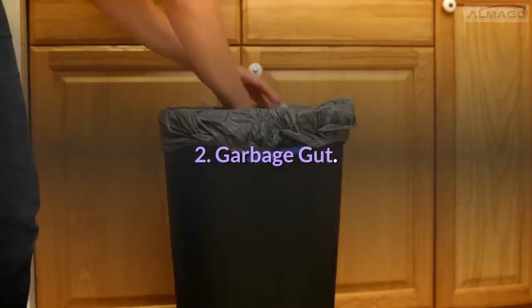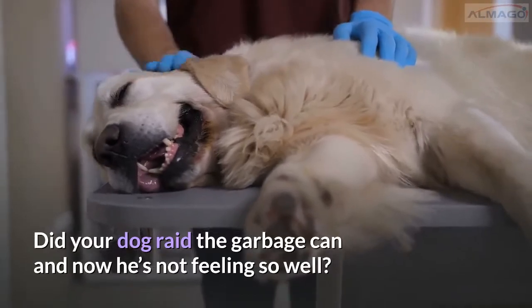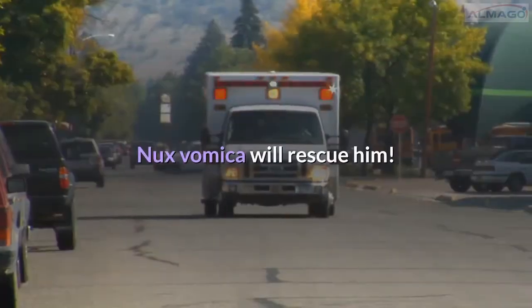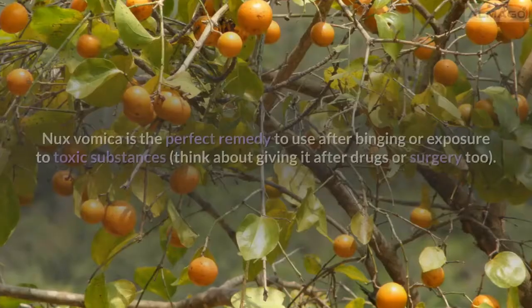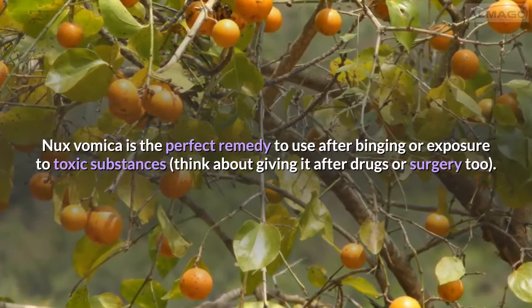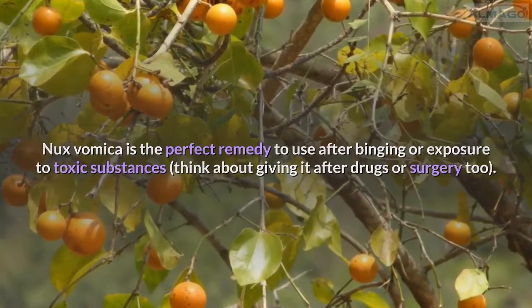Number 2: Garbage gut. Did your dog raid the garbage can and now he's not feeling so well? He's vomiting and straining to poop it all out? Nux vomica will rescue him. Nux vomica is the perfect remedy to use after binging or exposure to toxic substances — think about giving it after drugs or surgery too.